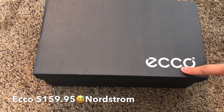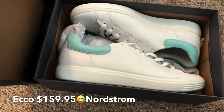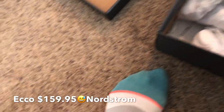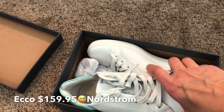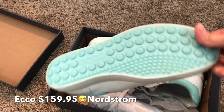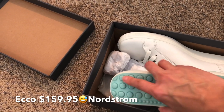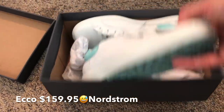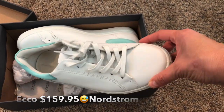I bought my first pair of ECCOs probably three years ago and I've worn them to death — I've refused to get rid of them even though I need to. They just last so long and they're so comfortable. Look at these — this is my new pair. I kind of have a thing for turquoise, and these are super on trend right now with the white sneaker. Look at the bottom — I'm almost scared to wear them because I don't want to ruin it. After three years, my last pair barely had wear on the little bubbles on the sole.